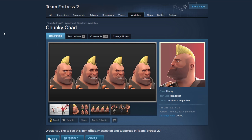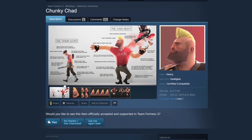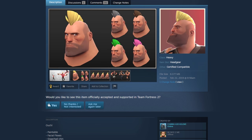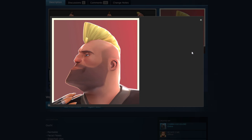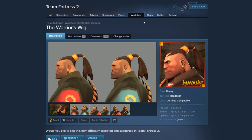The Chunky Chad — I love memes too, but oh my god. They even made a poster: 'paints every cosmetic lime or pink to call for attention, has missing calls from his mother, drinks sugary soda, can't outsmart bullet — meanwhile PhD in Russian literature, calls everyone baby, giant arms to carry the team.' Wow. I love the meme, but we've already got a mohawk that looks just like this. I just can't approve that. I'm going to say no.